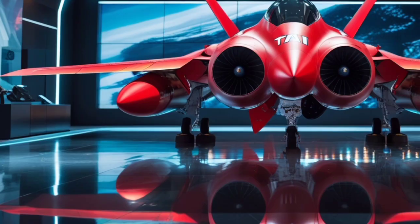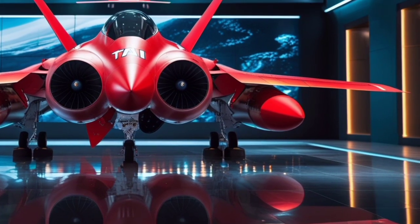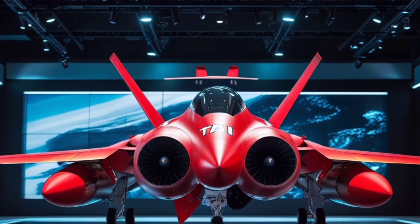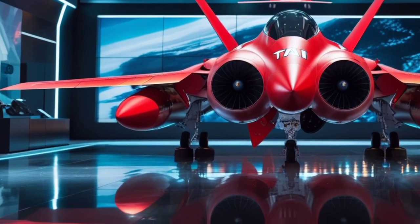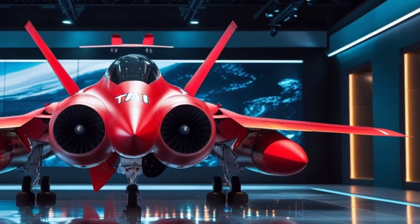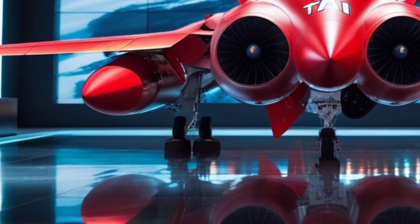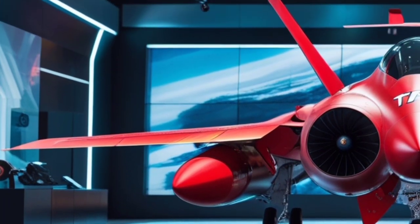Weapons-wise, the TF Khan can carry a range of air-to-air and air-to-ground munitions. Internally, it can hold medium-range missiles like the Gokdogan, as well as precision-guided bombs for strike missions. The internal weapons bay maintains the aircraft's stealth profile, while additional hardpoints on the wings can be used when stealth isn't a top priority. This flexibility makes the KAAN a multirole platform suitable for interception, ground attack, and reconnaissance.